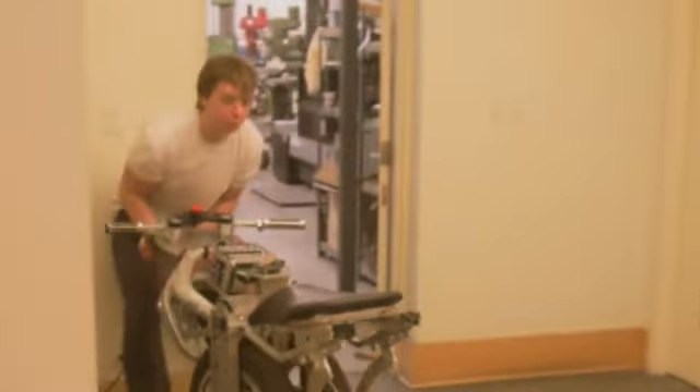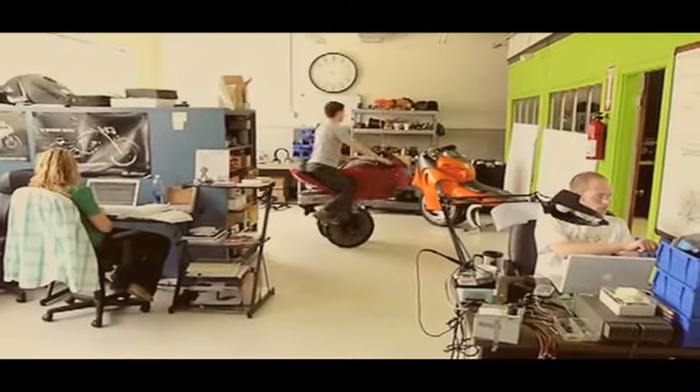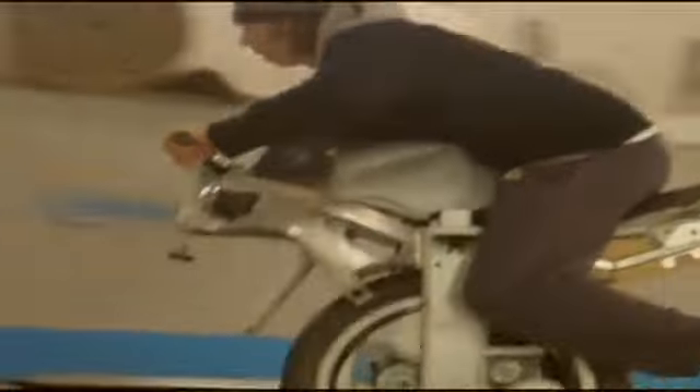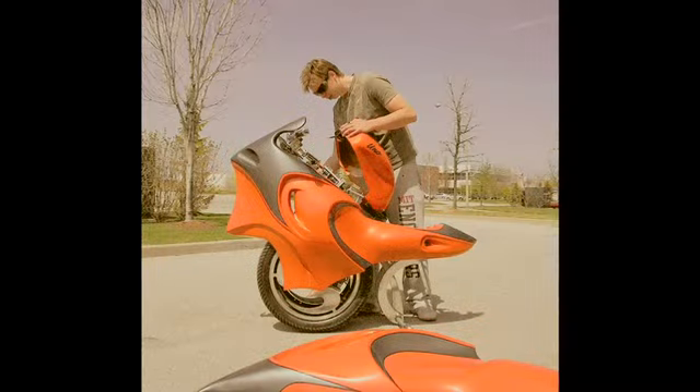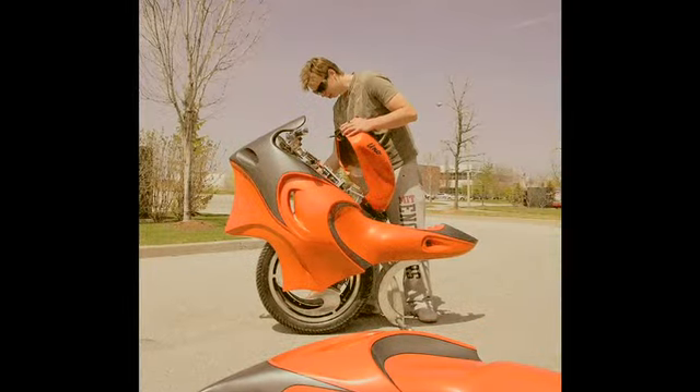I'm Ben Gulak, I'm 23 years old, and I'm the CEO and founder of BPG Works. I got my start in the business world back in Grade 9 when I started my first science fair project. I wanted to make something cool, and it ended up being an all-electric, self-balancing, single-wheeled motorcycle. Flash forward six months later, it's on the cover of Popular Science magazine as invention of the year. I think the Uno sparked my passion for designing vehicles, and the Shredder is a continuation from that — I just like making things that go fast.